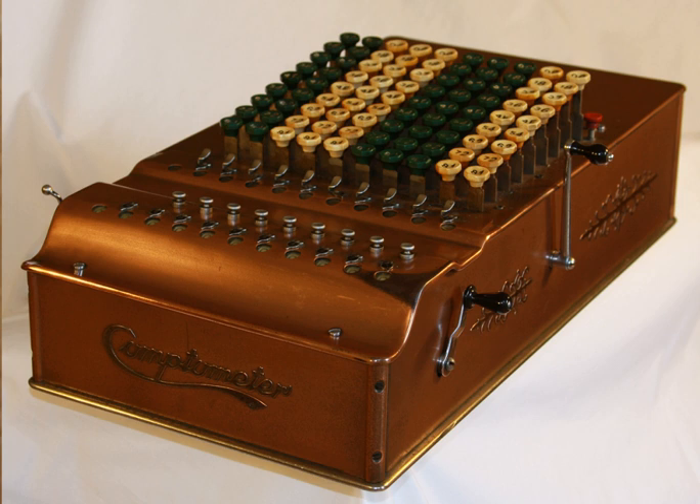The Comptometer is the direct descendant of the key-driven machine of Thomas Hill, patented in the United States in 1857, and of the Pascaline invented by Blaise Pascal in France in 1642. By just replacing the input wheels of the Pascaline with the columns of keys of Hill's machine, the Comptometer was invented.